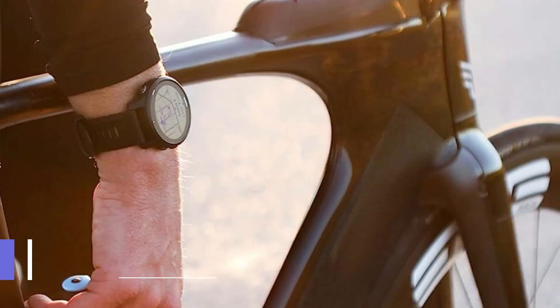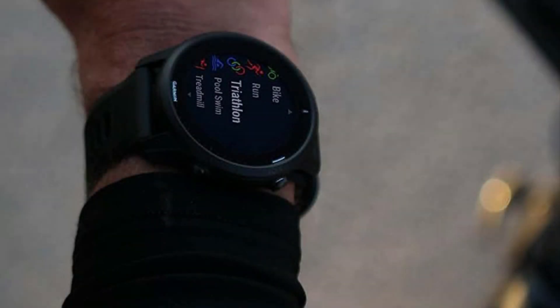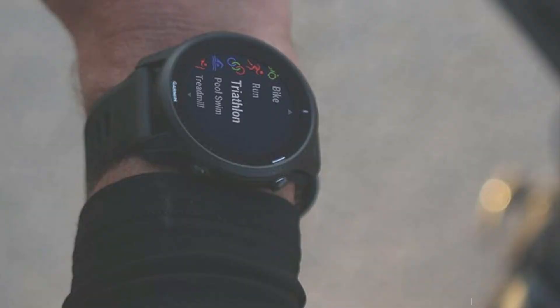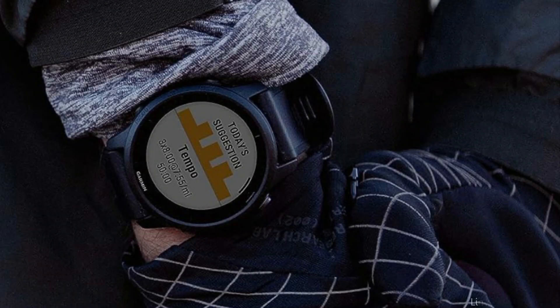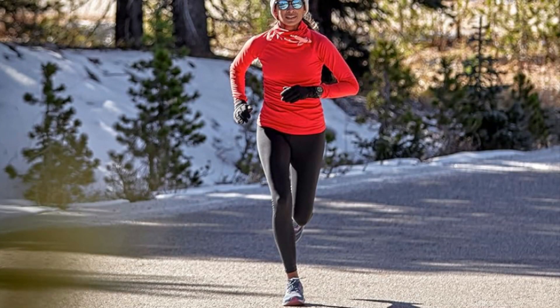On number one, we have the Garmin Forerunner 945. The Garmin Forerunner 945 is an excellent choice for triathlon athletes, with an amazing list of features designed to satisfy the tough demands of triathlon training and events. This timepiece is designed to help athletes achieve optimal performance through its complete tracking capabilities.